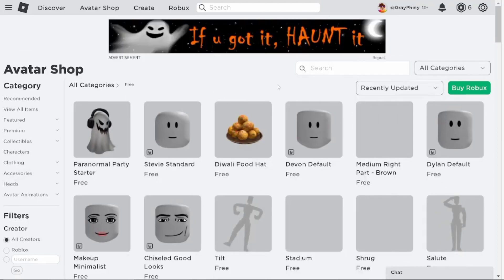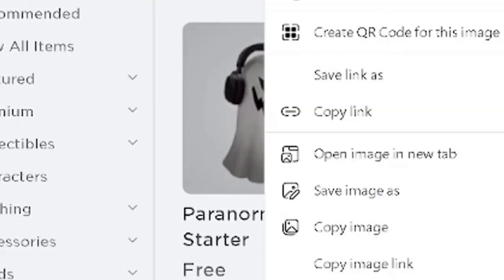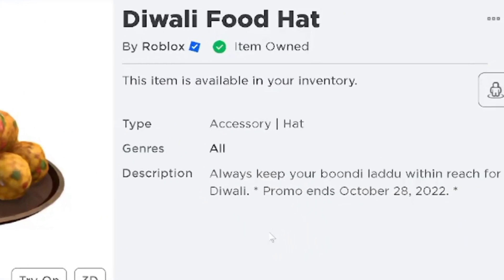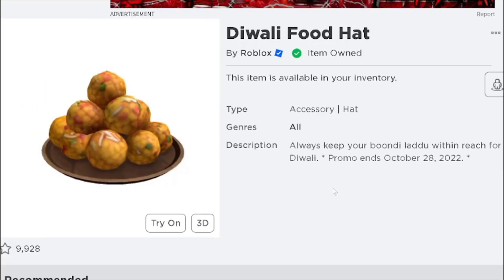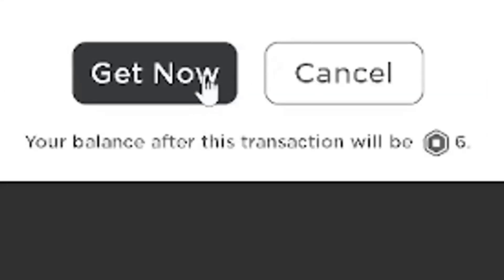The most recently updated items are the Diwali Food Hat and Paranormal Party Starter. The Diwali Food Hat celebrates the Diwali festival and this offer ends on October 28th, 2022. To get this accessory, head to the Roblox page and hit the big green Get button to have it added to your account.